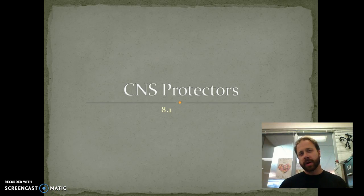Hi, welcome back. Today we're going to talk about the central nervous system and the protection that we have for the brain and spinal cord.